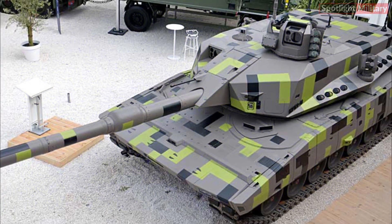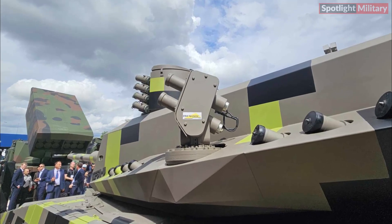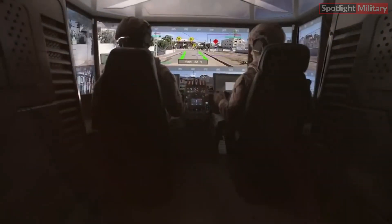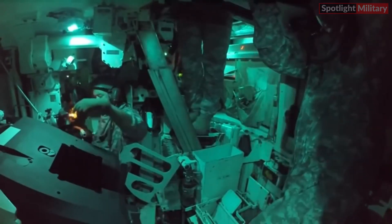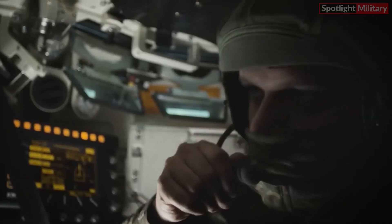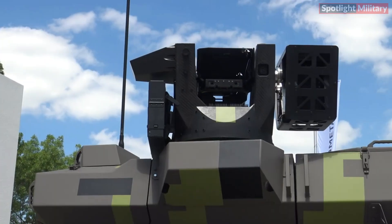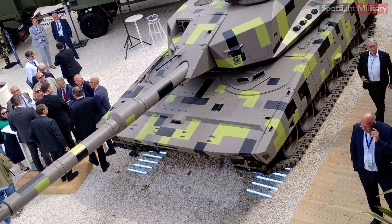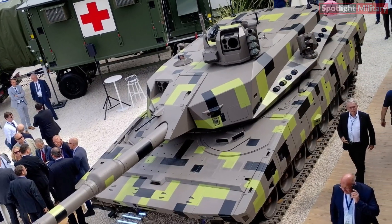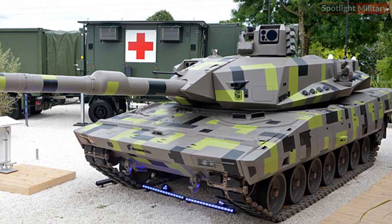The Commander's MSSA remote-controlled weapon station includes an integrated smoke grenade launcher. Both the Commander and the Gunner, housed in the platform's chassis along with other crew members, have their own day and night vision optics with integrated laser rangefinders. The Gunner operates using the Advanced SEAS-400 optics, which are also installed in the Commander's MSSA. This setup allows the Commander and Gunner to observe independently and both assign and engage targets, providing the crewless turret with both hunter-killer and killer-killer capabilities.